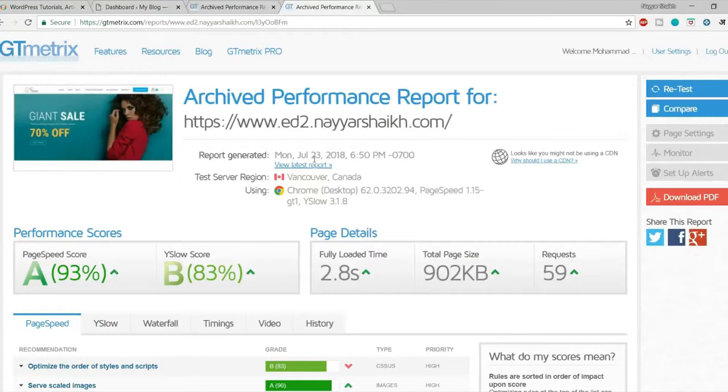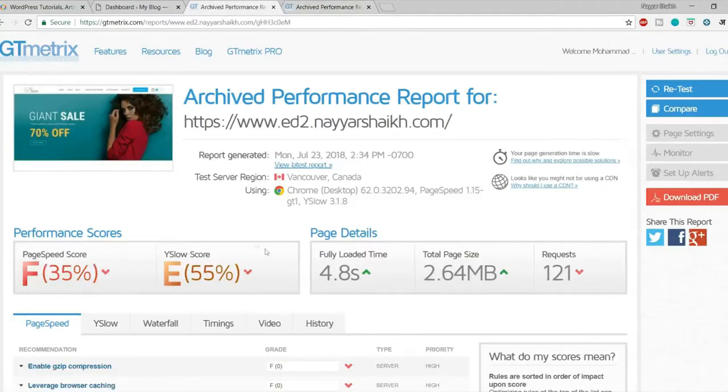Why are these websites so heavy and the score so bad? By default, WordPress is based on PHP which is not a very light language, and because people use a lot of unnecessary plugins, your website can become very heavy, take a lot of time to load, and ultimately you might get 100% CPU usage errors.